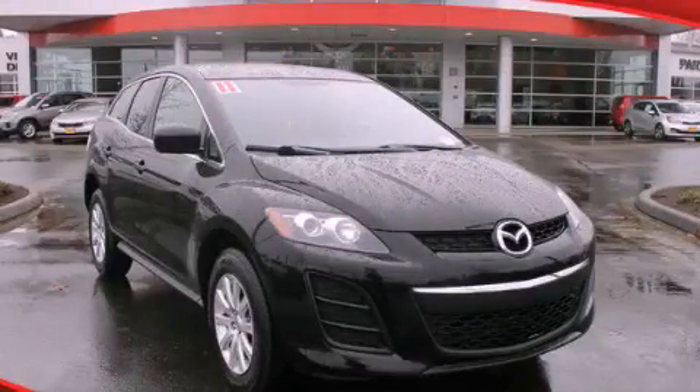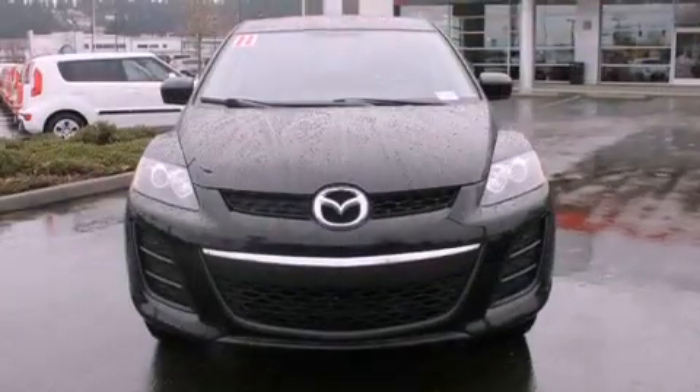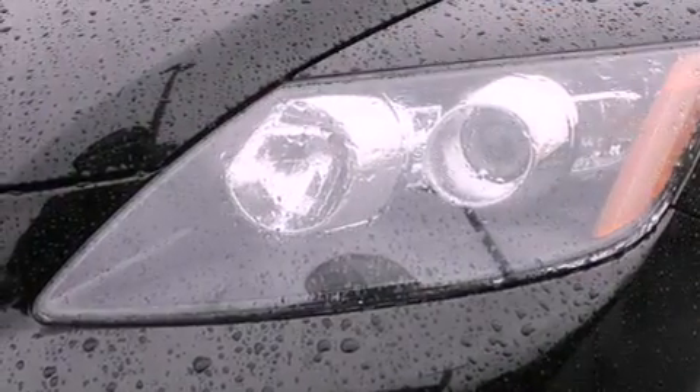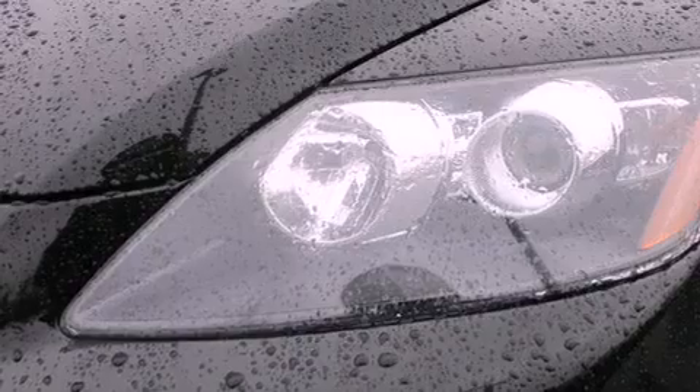This is a 2011 Mazda CX-7, a car-like ride in space like an SUV. It features a 2.5-liter four-cylinder engine and a five-speed automatic transmission.